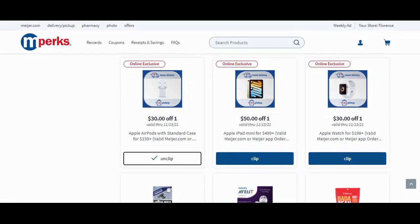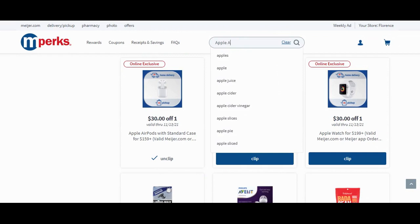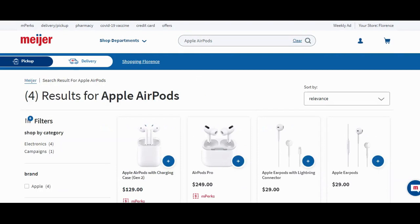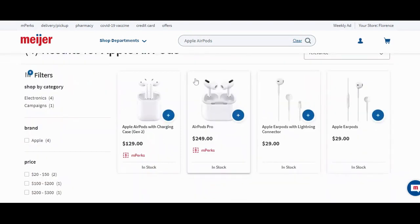We have all our coupons clipped — let's start looking for our products. Search 'Apple AirPods' up here. We're looking for the $129 Apple AirPods. There they are, the very first ones. As you can see, there are mPerks that are going to attach to that one. We're going to add it to our cart, then head over to the cart.